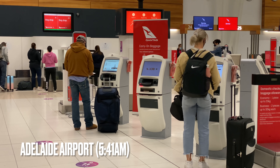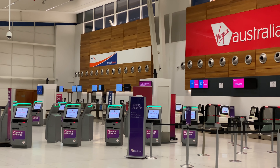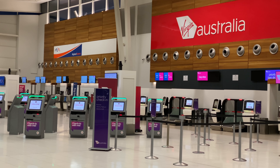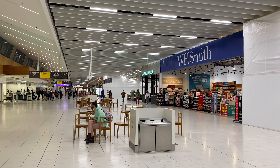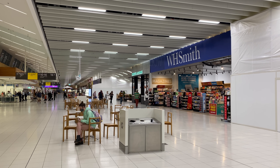Here we are at the Qantas check-in. From six o'clock to seven o'clock there are three Qantas departures to Perth, Darwin, and Brisbane - that's why it's quite busy here. Virgin Australia has no flights until 11 and there's nobody there. I just passed security; from check-in to security that all took less than five minutes.